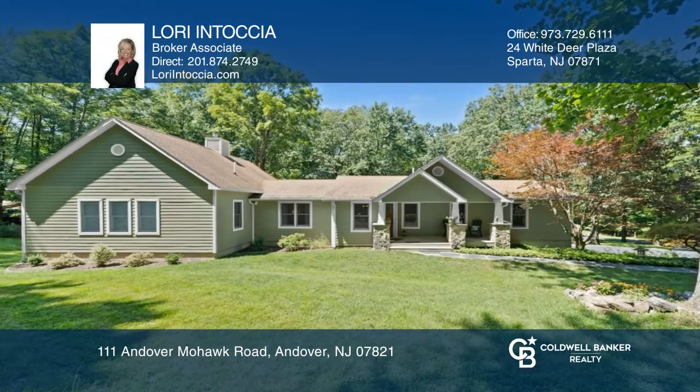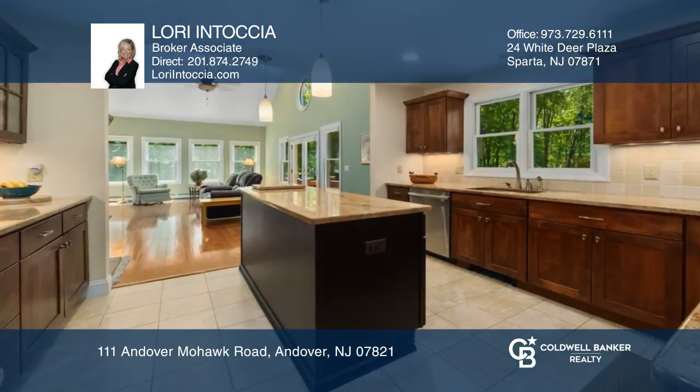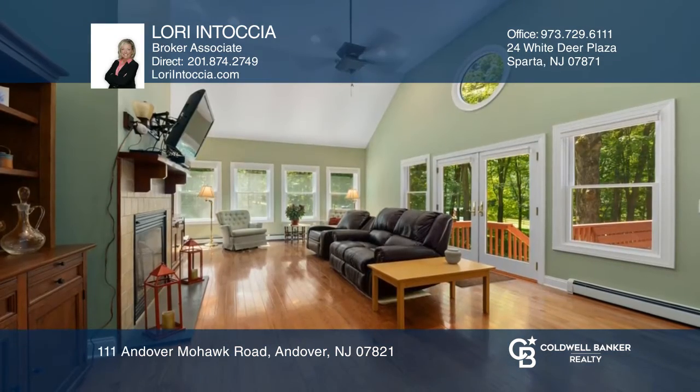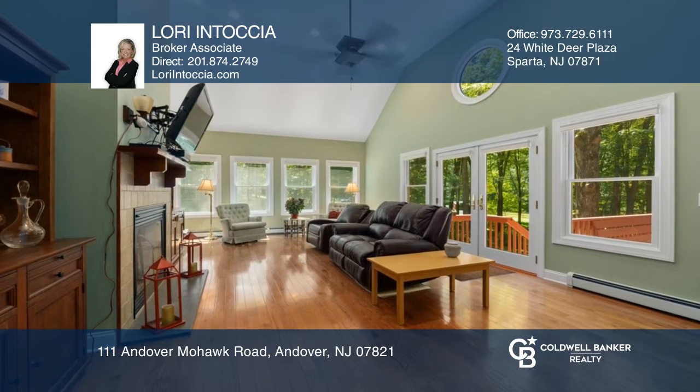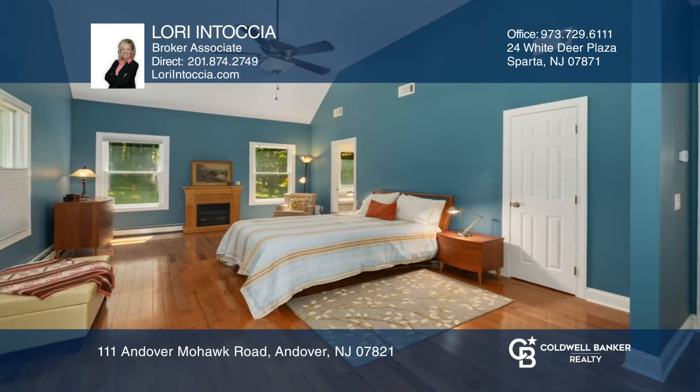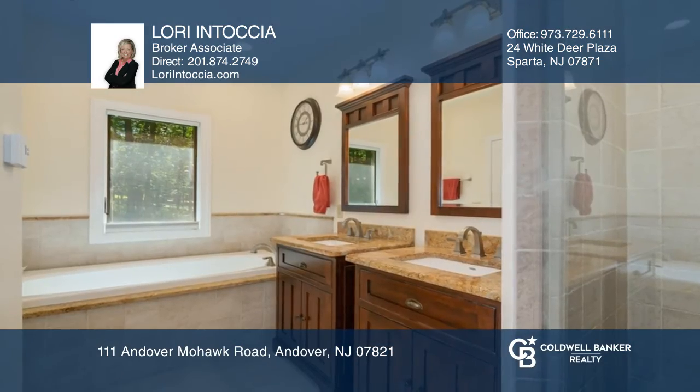Set amongst the trees for the utmost and peaceful privacy, this sprawling renovated ranch is waiting for you. Flexibly spacious, the floor plan boasts three bedrooms, two master suites on the main living floor, and a potential guest suite with kitchenette and bath.